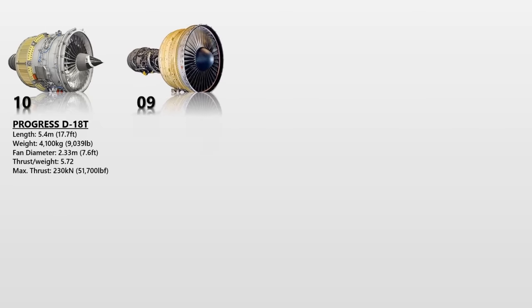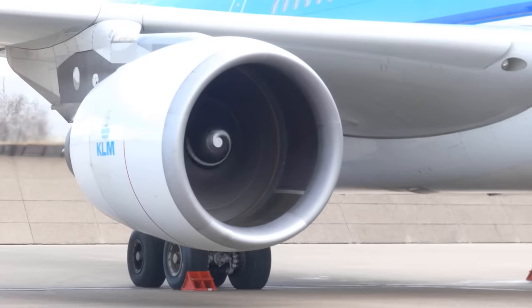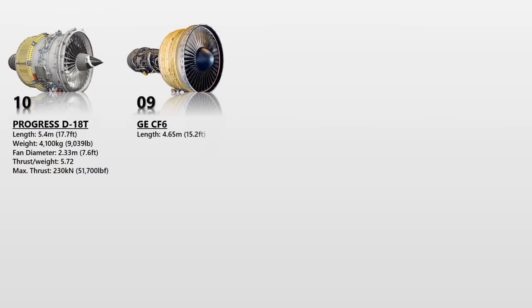The General Electric CF-6 is one of General Electric Aviation's most powerful series of high-bypass turbofan engines. It is currently used in a variety of commercial aircraft, including the Airbus A300, A310, A330, Boeing 747, 767, and McDonnell Douglas. The engine has two high-pressure and four low-pressure turbines, with a maximum thrust of 274 kN or 62,000 pounds of force. Furthermore, it is 4.65 meters long and weighs more than 4,100 kg.